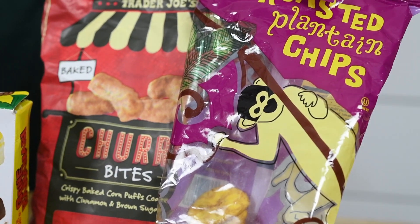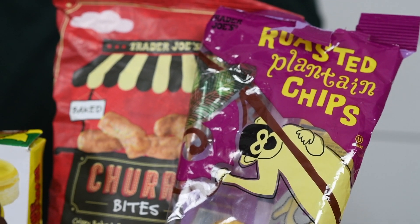The last one are these plantain chips, which I've already opened and started enjoying. I'm all about salty treats, so if you are too, then these are the snack for you.